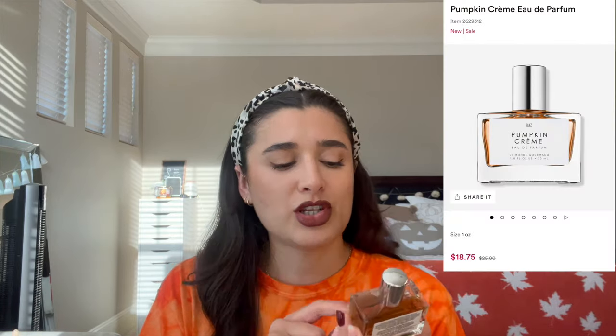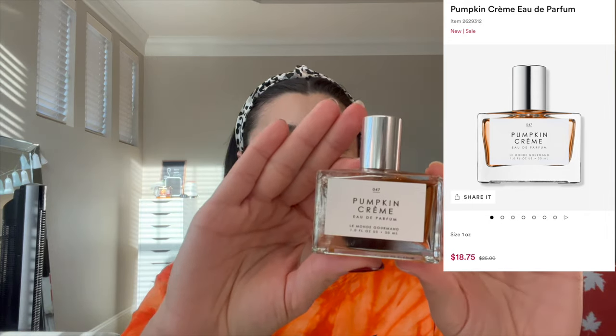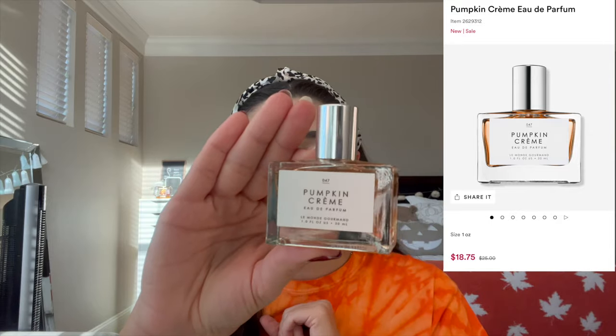Next we have the Le Monde Gourmand perfumes. They did come bubble wrapped, which I'm very thankful for, and they also came in their own little baggies just in case they leaked. Ulta was having a deal on fall fragrance, so I did get a deal. This first one is Pumpkin Creme — I saw Kathleen Lights talk about it on her fragrance TikTok and just had to pick it up.